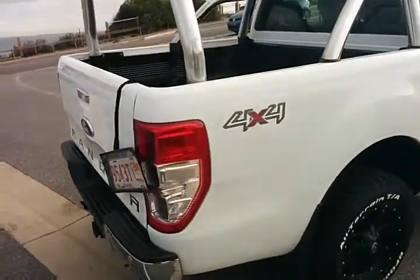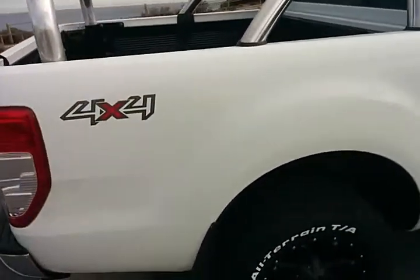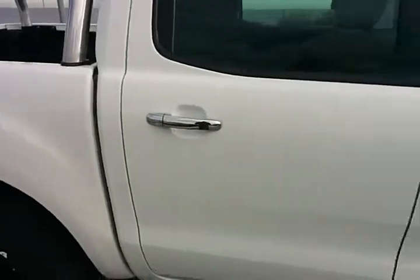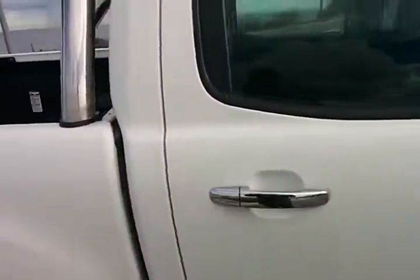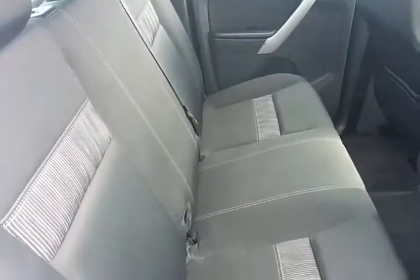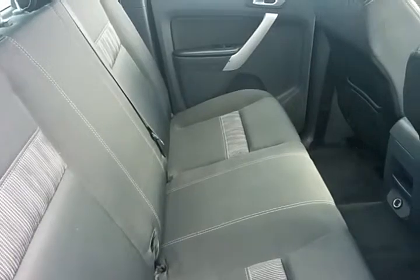The vehicle all the way around, including the tailgate, is very clean and straight, with no chips, dents, or marks whatsoever. As you can see, the back seat is very clean, untouched, and almost in new condition.